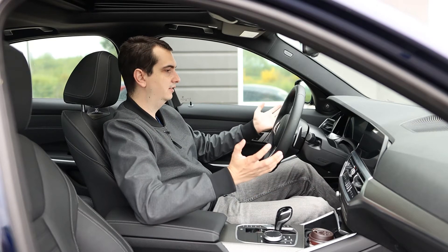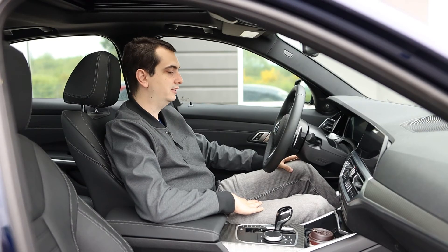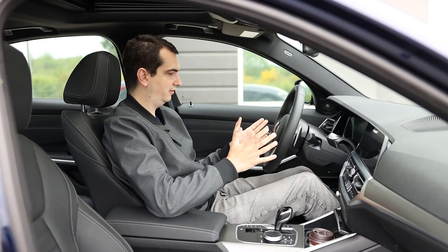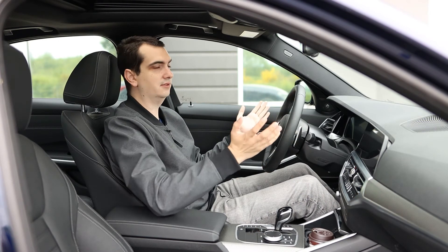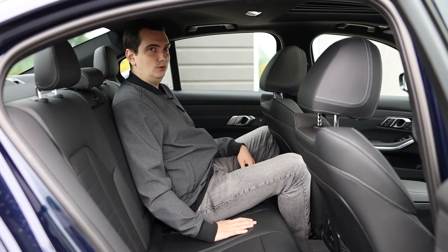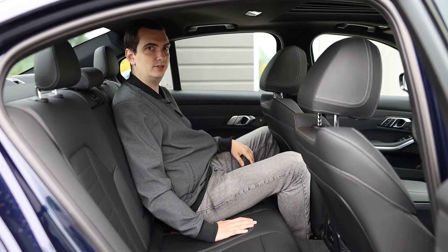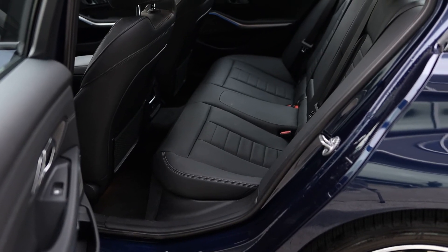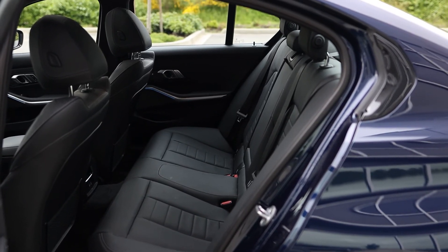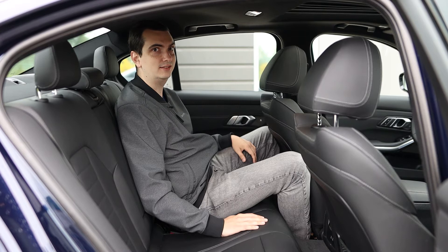As for interior space, up here in the front there's plenty of it for my six foot four stature. Headroom is very plentiful, legroom is also very good, and it's a very good seating position — pedals are nice and straight right in front of me, steering wheel is right in front of me, and I have good visibility all around. In the back though it's a different story. This being a compact sedan, there isn't a whole lot of space. Legroom is pretty much non-existent, headroom is also really tight with hair brushing up against the headliner. Yeah, I really don't want to be here for very long — probably 15 minutes tops before I start annoying the driver to put his foot down and get to our destination much faster.